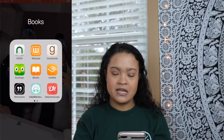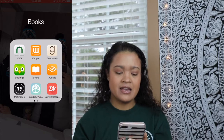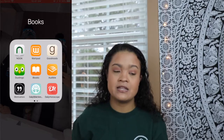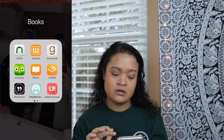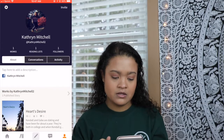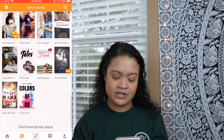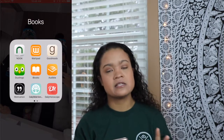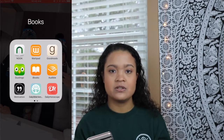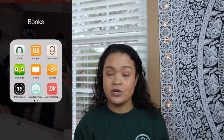My books app is actually really cool. I'm obsessed with reading and I have my Nook app, Wattpad. Wattpad is where users can create their own stories and make little fan fictions — it's actually really cool. This is my library that I have; I have read just about every single one of these. Goodreads is a website and app where you can read books, join challenges, and challenge yourself to read as many books as you want.